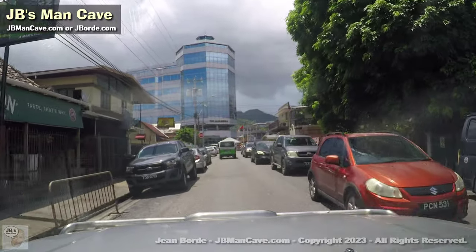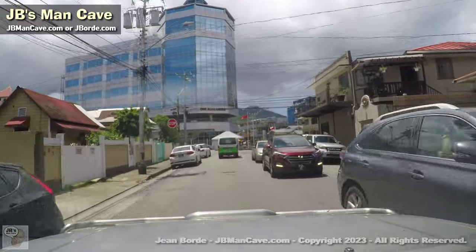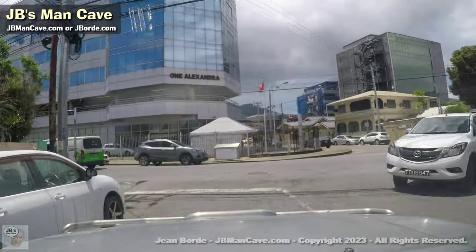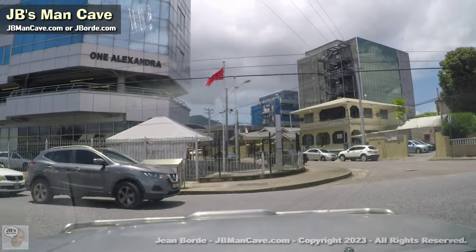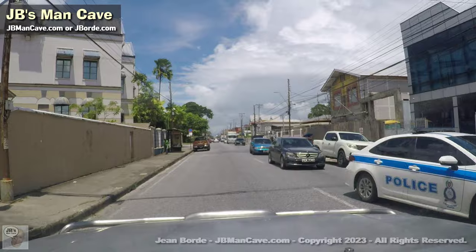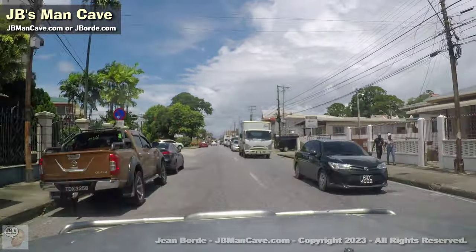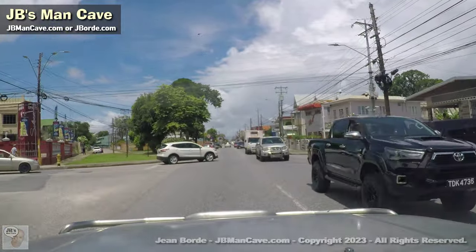There's a bar on the left that's pretty well occupied. I have to do another video on St. Clair — for now I'm just going to use here on Tragarete Road to get back into one of the side streets. On the left would be St. Clair. This is Tragarete Road heading east, and I'm going to turn down here to Murray Street this time.